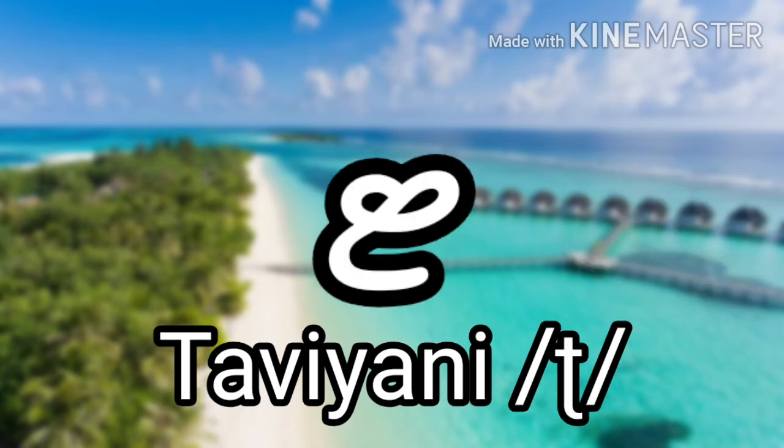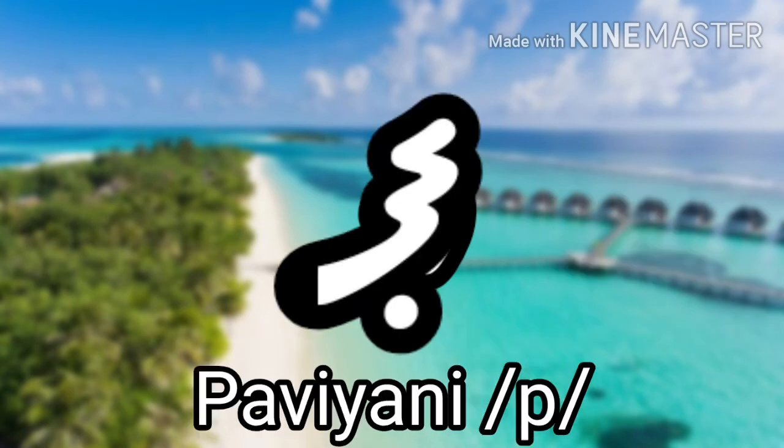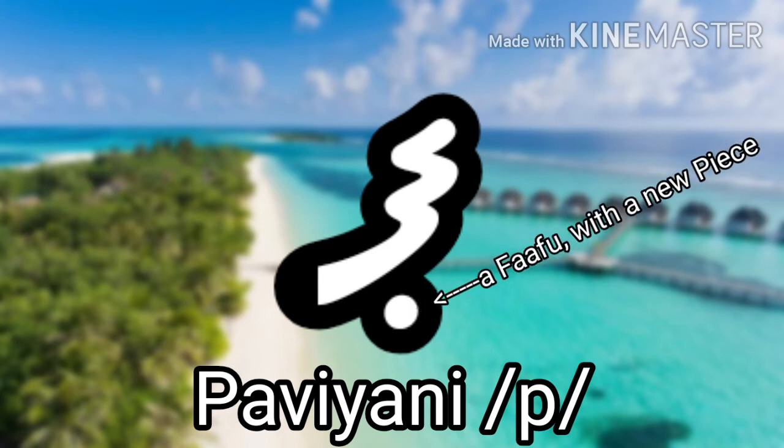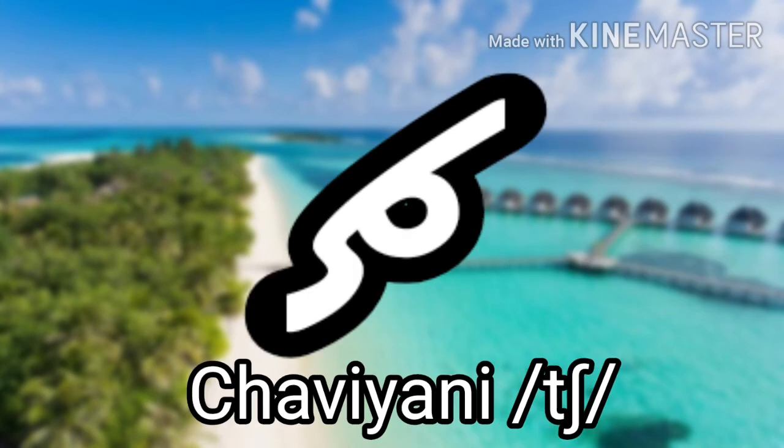The next one is Thaaviyani, which makes a retroflex T sound like a few other retroflex letters in the Dhivehi alphabet, and it looks like a butterfly. The next one is Yaa, which makes the Y sound as in 'you,' and it looks like a pig saying 'yoink.' The next one is Paviyani, which makes the P sound as in 'map,' and it looks like a waffle with a new piece. The next one is Javiyani, which makes the J sound, and it looks like a pimple jutting out of skin. And the final consonant is Chaviyani, which makes the CH sound as in 'check,' and it looks like a CH.